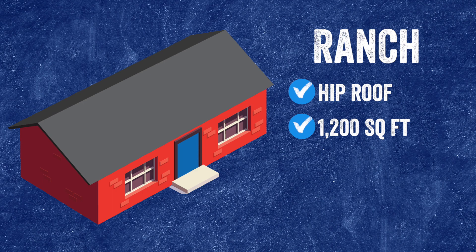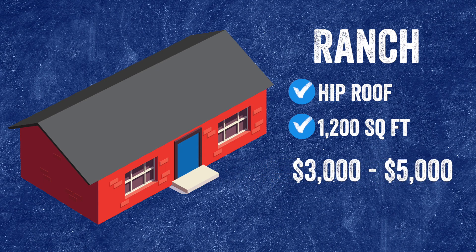So if we're looking at this hip roof, keep in mind it's going to be low pitched and it's not going to add a lot of square footage, which will help with the cost. Ultimately, the price range we're looking at for this type of install is somewhere between three and five thousand dollars for this ranch style hip roof system.